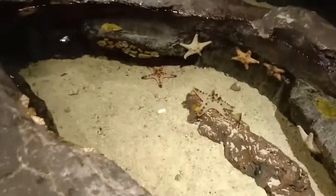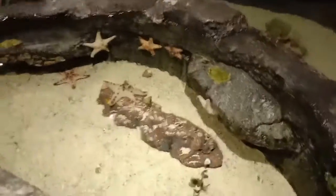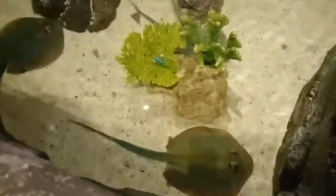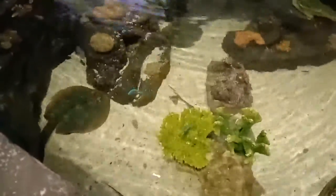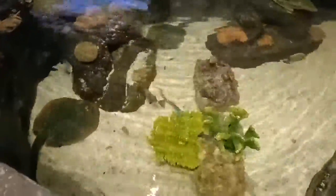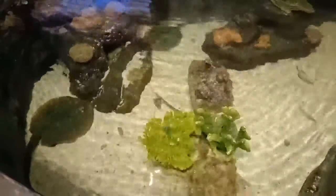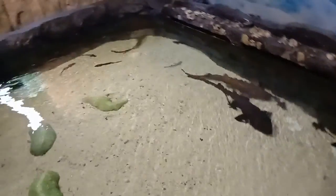This saltwater pond is dedicated to starfishes. They have lots of different types — chocolate chip stars with brownish color, sunshine shifters, and a very unique creature: blue-spotted reef stingrays. These stingrays can be kept in big reef systems but they are very large, about two feet. They also have some masked angels — blue masked angels — some artificial corals, a white tank, and some damsels.